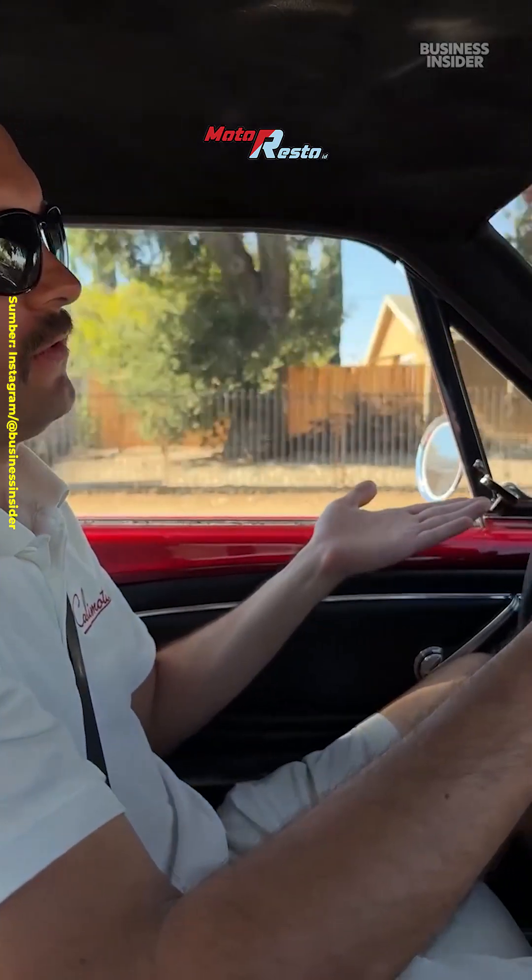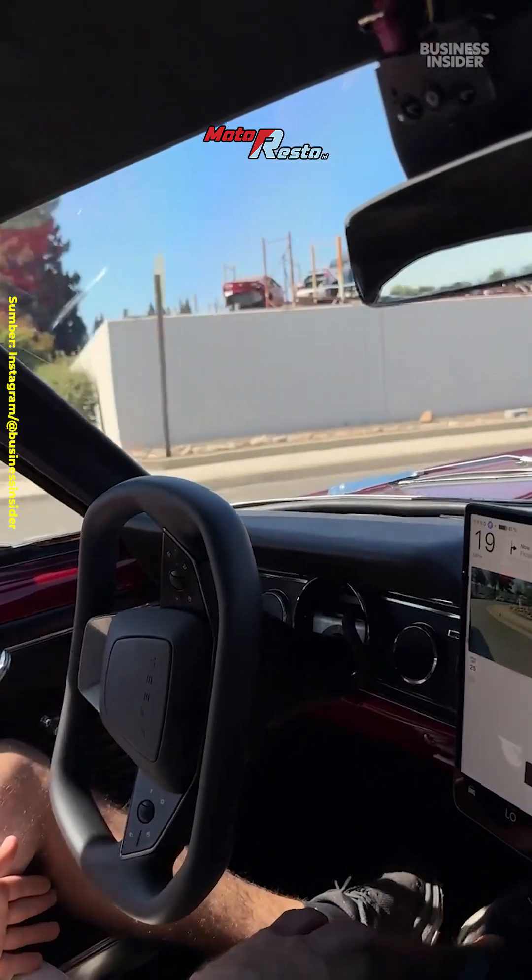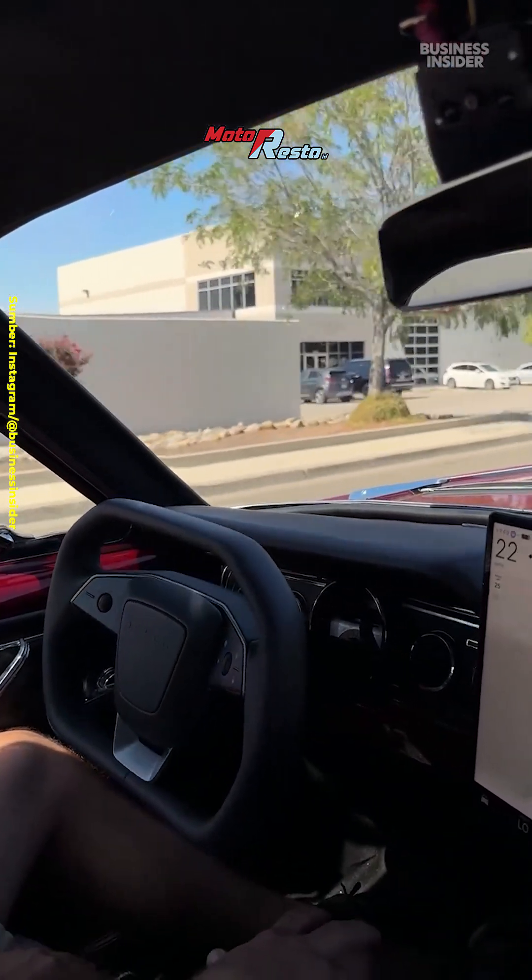It's kind of speeding up for no reason. Is that how Tesla intended FSD to be used? Not exactly, but when it works, the Mustang really does drive itself.